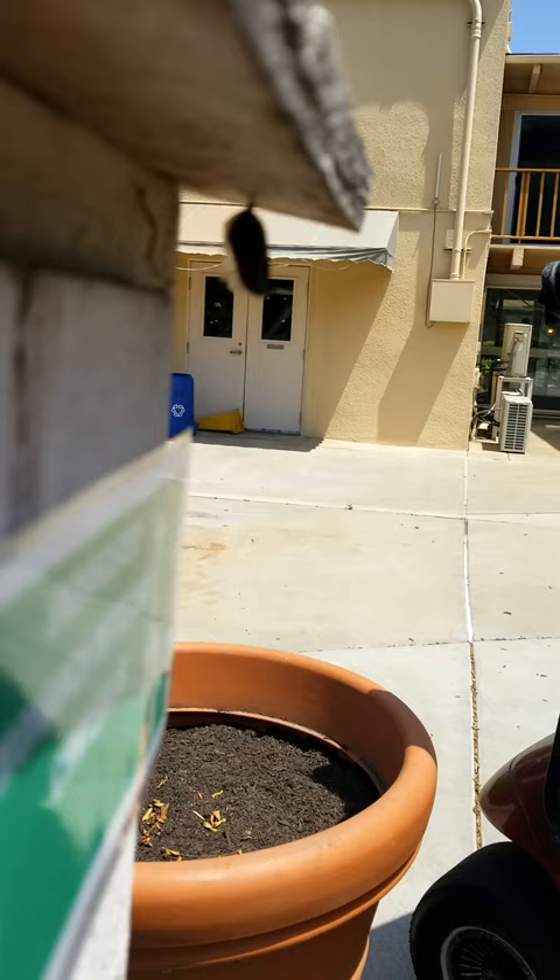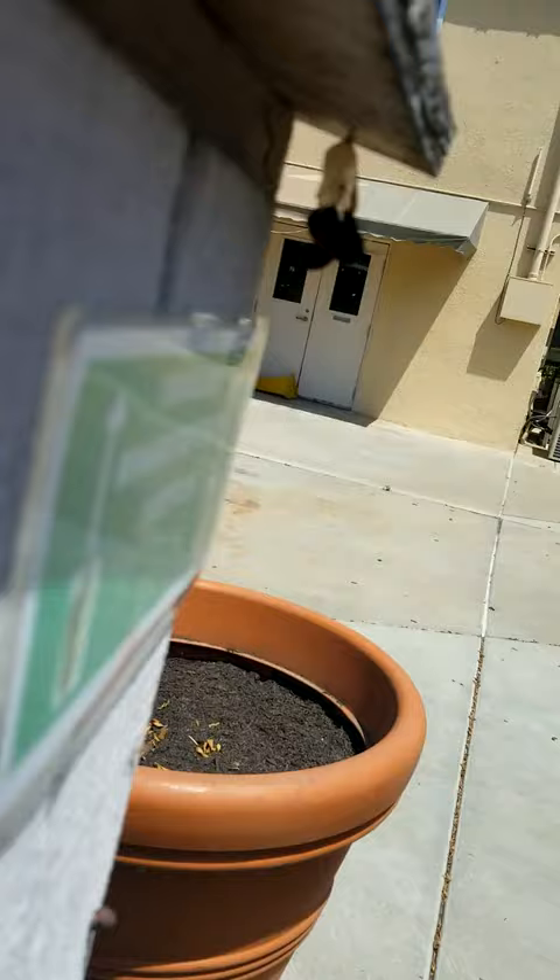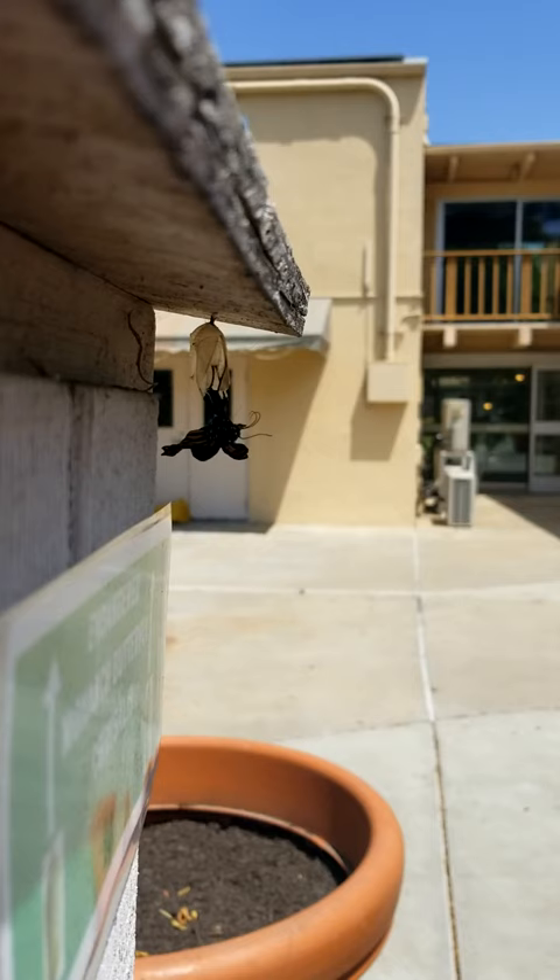The lighting will get better, but wouldn't you know it — somebody calls me on the phone and I miss when she actually hatches. But I got there five seconds later, and this is right after she hatched.